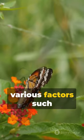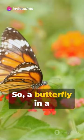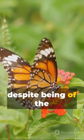These structures can change in response to various factors such as temperature, humidity, and even physical damage. So a butterfly in a cooler climate might display different colors than its tropical cousin, despite being of the same species.